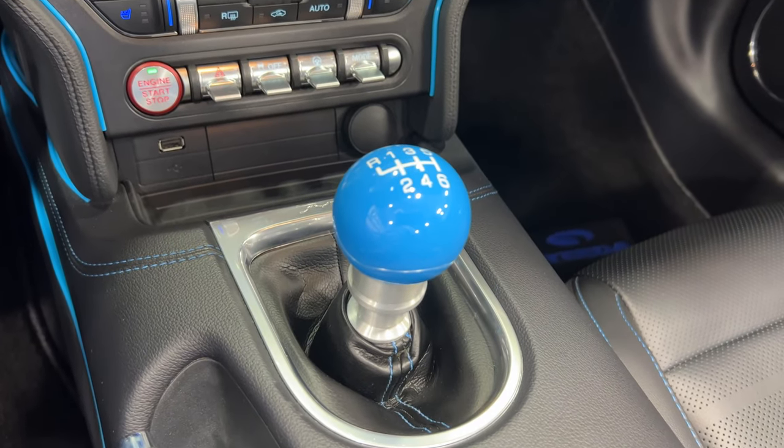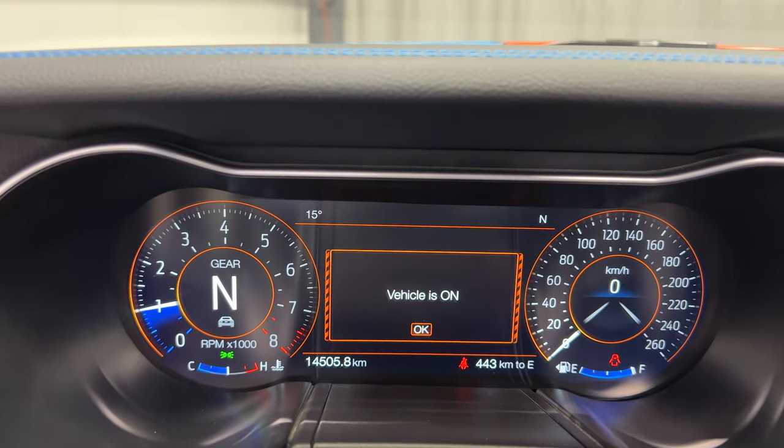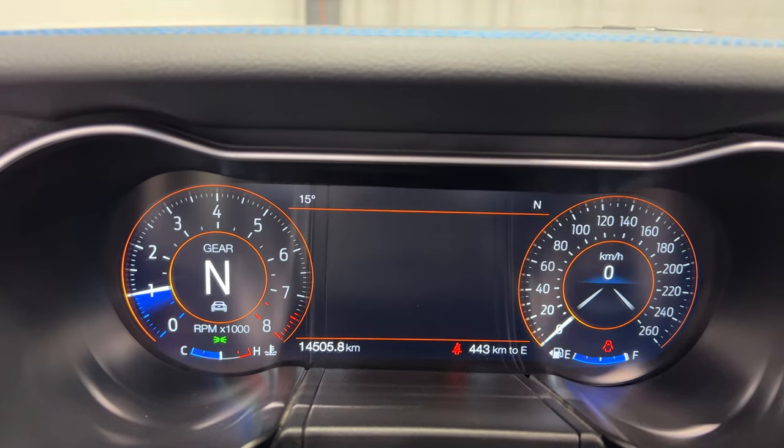It's got a short shifter with a blue cue ball. The odometer shows 14,504 to 14,505 kilometers on it right there.